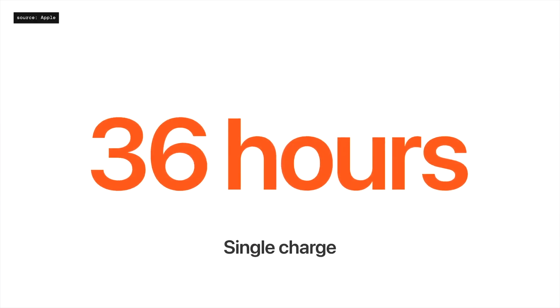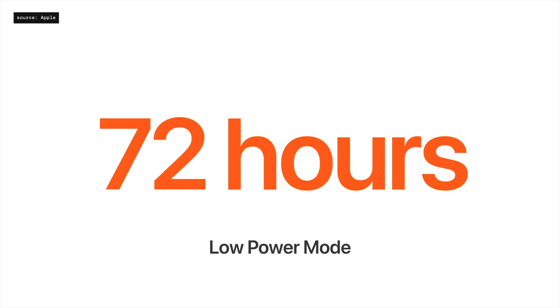By all day long, I mean day and night — to track my sleep during the night and exercises during the day. Currently, I must charge my scratched Apple Watch 6 twice a day to keep it running on that schedule.